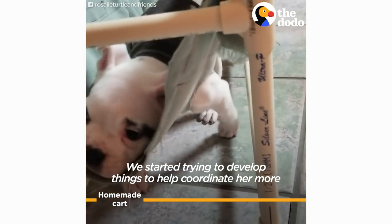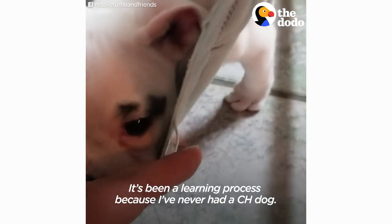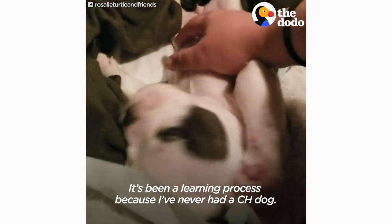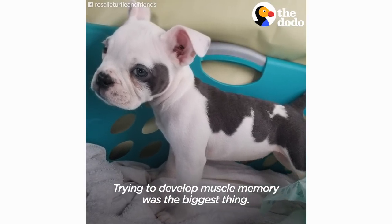We started trying to develop things to help coordinate her more and get her to sit up straight. It's been a learning process because I've never had a CH dog. It took a lot of research, picking the vet's brain, trying to develop muscle memory — that was the biggest thing.